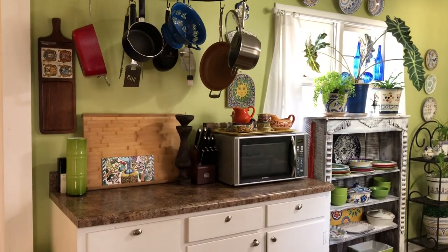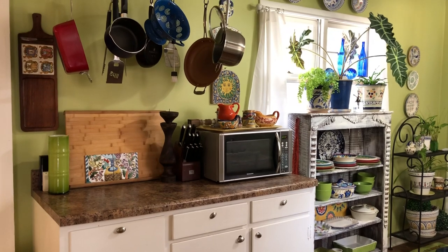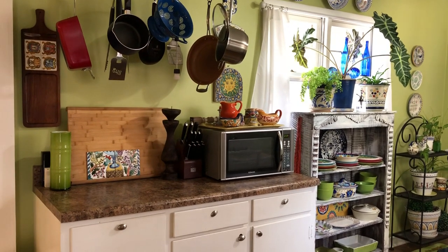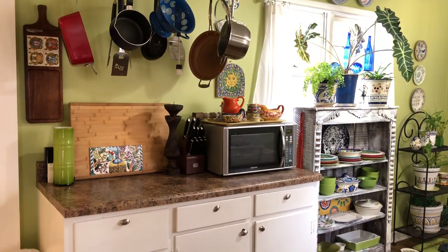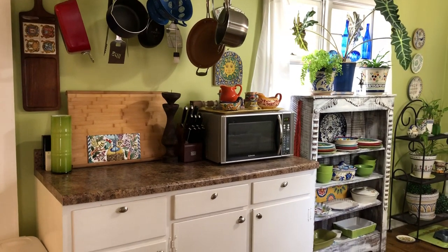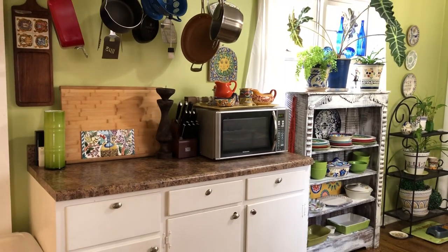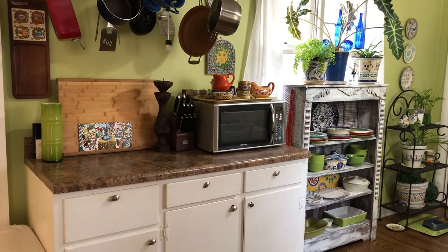Hi, it's Susan from Decorating Magic. A viewer asked what kind of video she'd like to see next, and she said she'd like to see a bright, colorful kitchen that was not cookie cutter — and mine certainly fits that bill. Now, don't get me wrong, there are lots of things I'd like to change about my kitchen, but until I can, I'm just gonna make do with what I have.